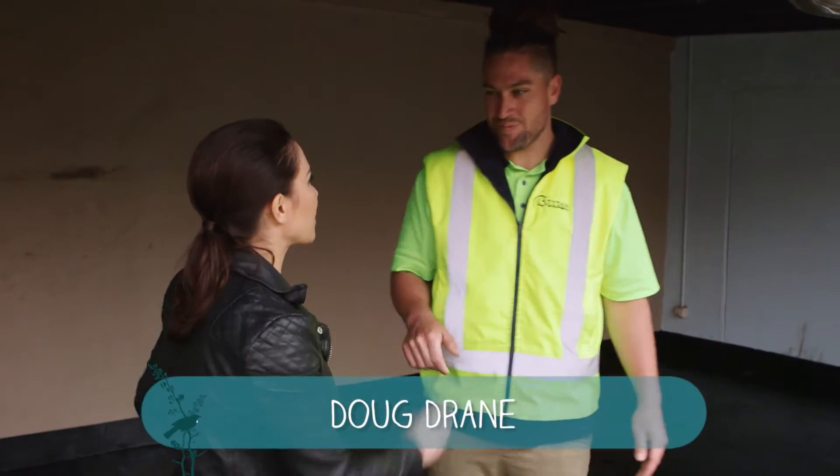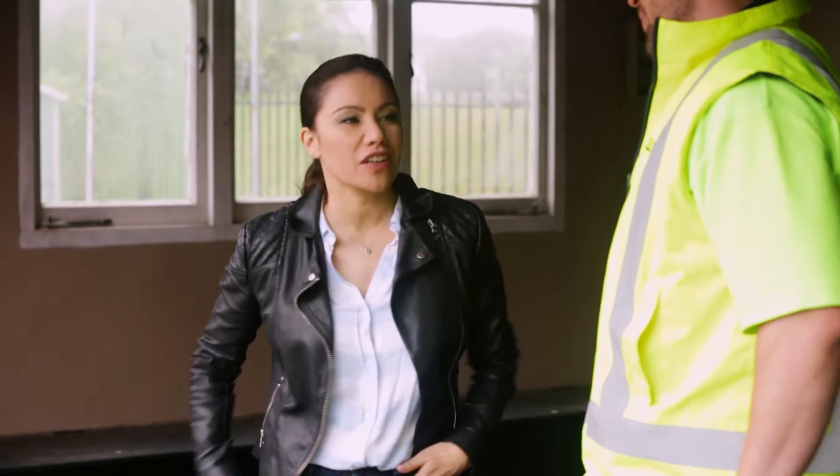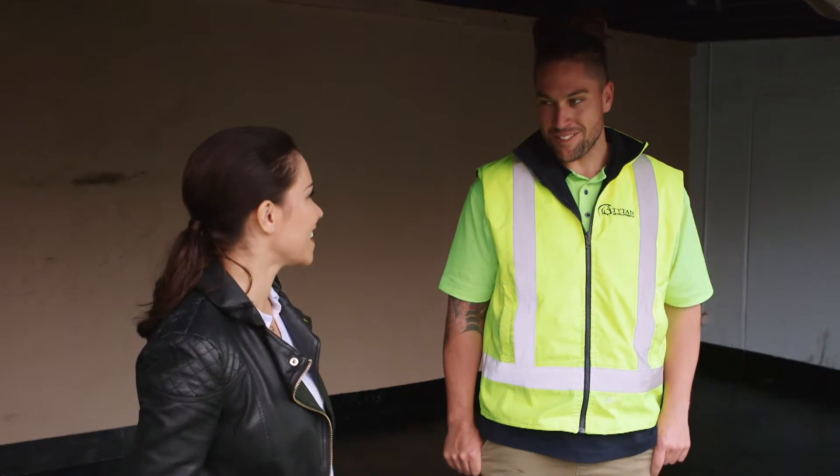Kia ora. Thank you so much for coming on this project. Ka nui taku whakapono ki a koe — I totally believe in you because you've got high-viz on. You've got to wear all the right gear, eh?